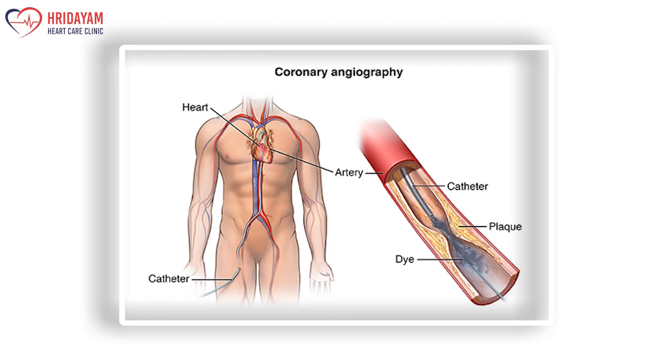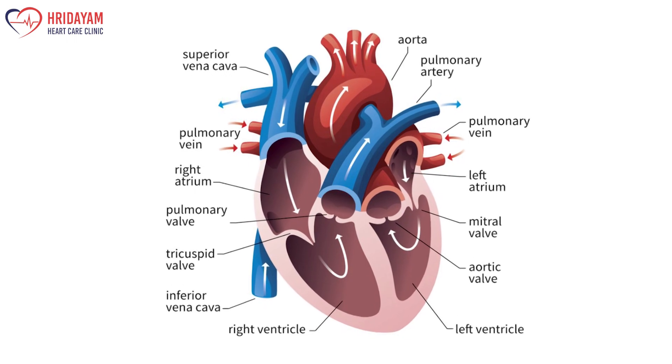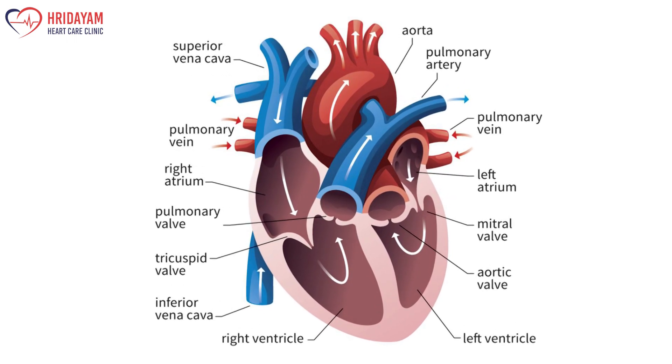2D echocardiography and color doppler is the only test that will help in making a diagnosis of heart failure, because heart failure diagnosis depends on your heart function. Normal heart function is more than 60% pumping of the heart. If someone has pumping less than 40%, it is called significant heart failure. Less than 30% is very severe heart failure.